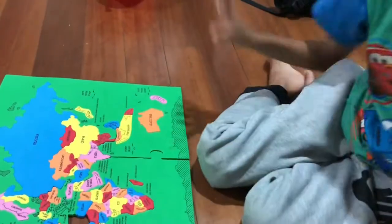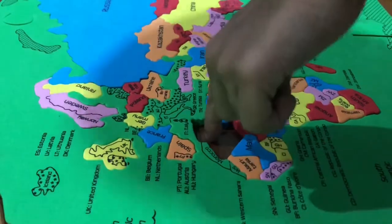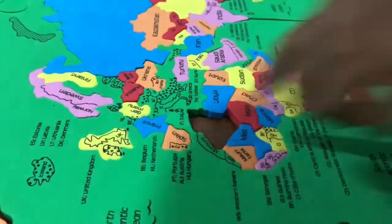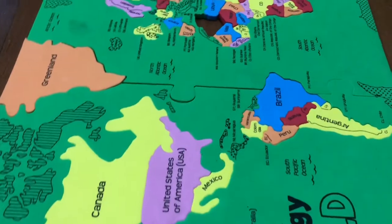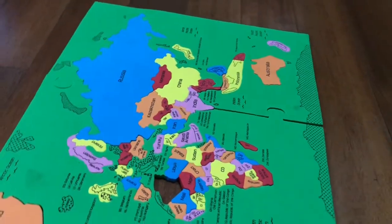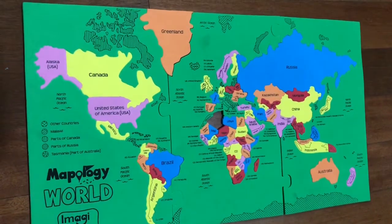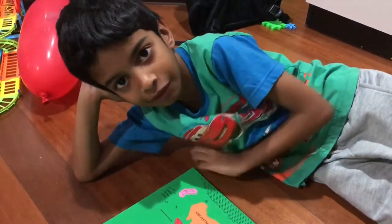We're missing one country. I put all the countries except one country — this is Algeria. Remember it, okay? So this is about the world map. If you want to make it, buy it at any store. Bye-bye, and don't forget to subscribe!